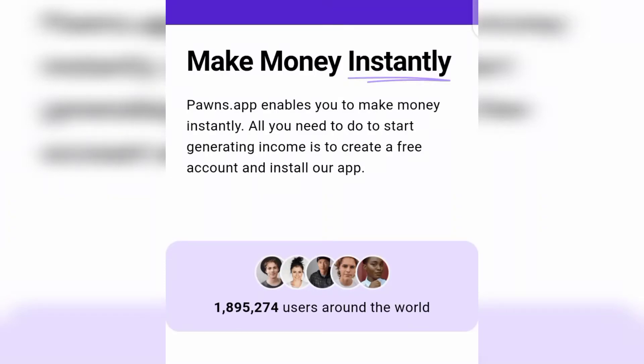In this video I want to show you two free applications that are going to make you money every single day doing nothing. You heard me — you are doing basically nothing and you are going to be making money on a daily basis.